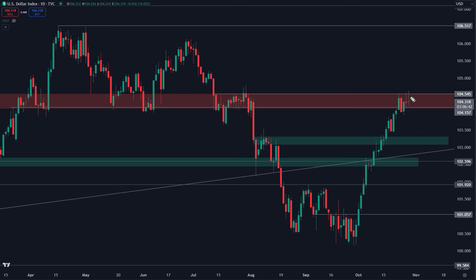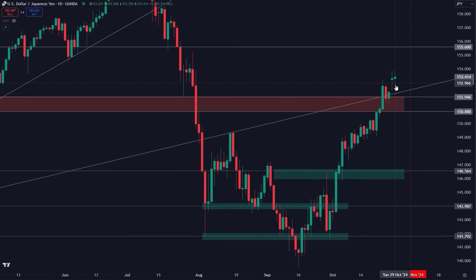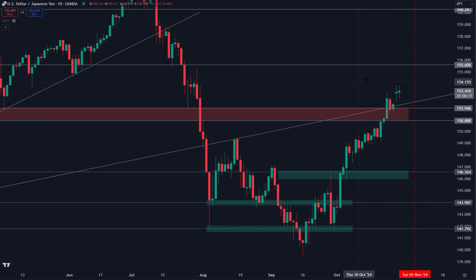So far the DXY is still range-bound within the 104 to 104.50 region — still resistance right now for the USD. That alone means you have to be cautious with the dollar yen. With the US presidential election coming up next week, be careful, but if the dollar yen holds above this area going into and following that event, we're looking at moves toward 155.60, potentially 160. A close below 151 is what it takes for this to turn into a short toward 147.